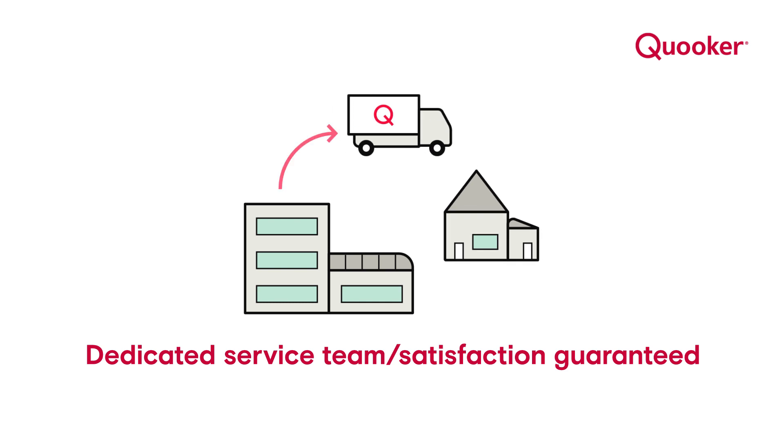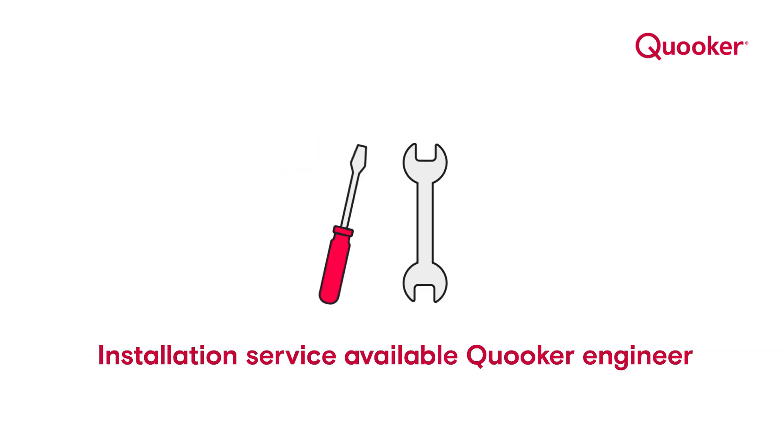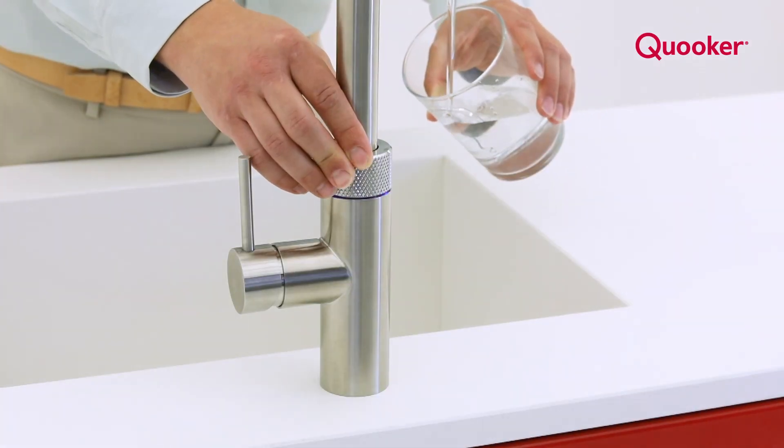Manufactured and maintained by a dedicated UK team guaranteeing a prompt and reliable service. The only tap on the market that does cold, hot, 100 degree and cold filtered water all from a single tap.